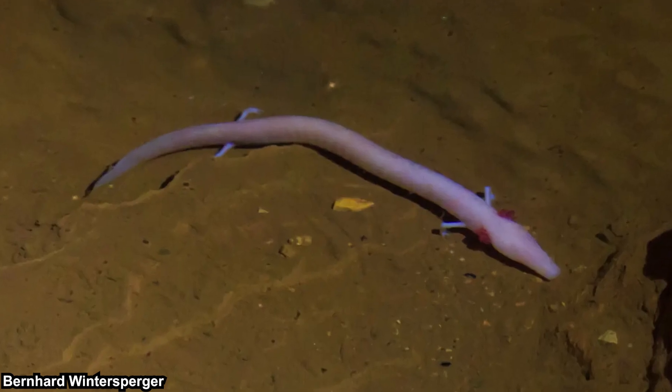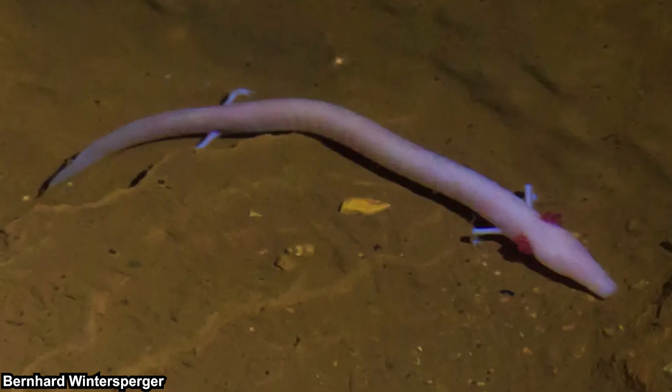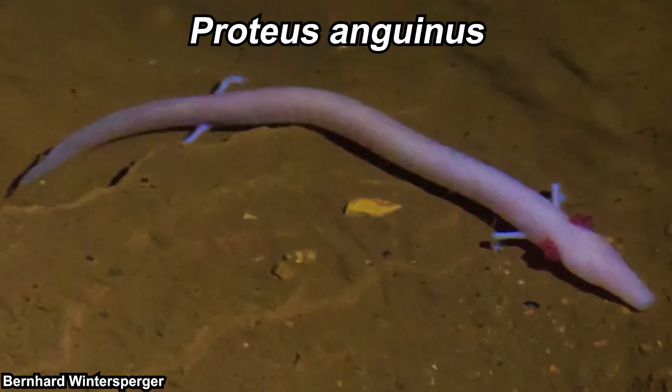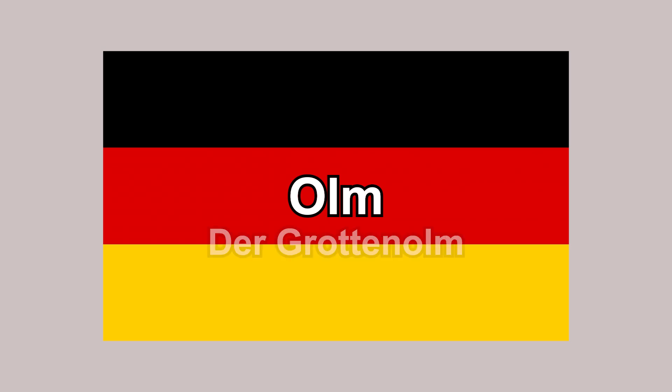It's probably obvious, but the olm is a salamander. Olm is the only species in its genus — the genus is Proteus, and the olm itself is Proteus anguinus. Proteus is the name of a sea god, while anguinus means snake-like, or at least I think so — I might be mistaken. The common name itself is the German name for them.